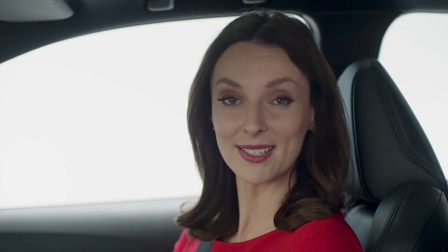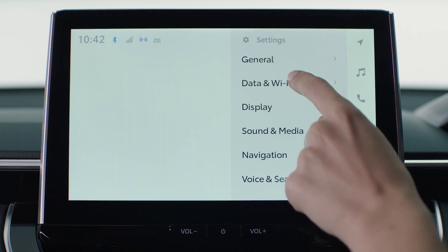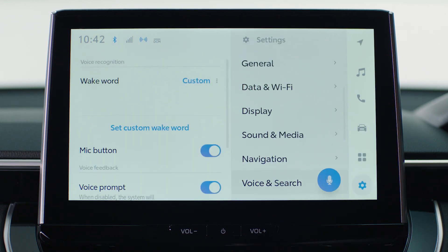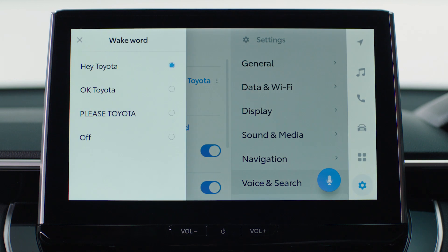You also have the option to customize this wake word by setting something more unique. In the settings menu, just tap Voice and Search, then Set Custom Wake Word. Just follow the instructions and pick a unique phrase that is easy to pronounce and has more than three syllables.